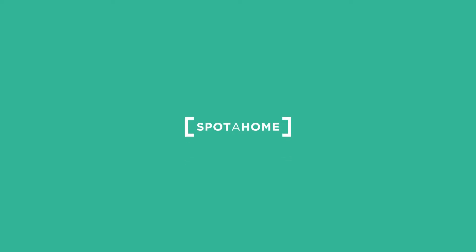That concludes our tour of this apartment here in Hanover Quay. If you have any questions please send us an email — thank you.